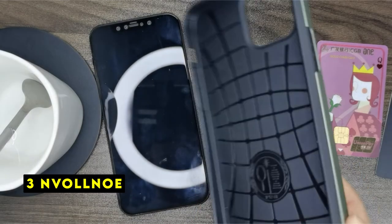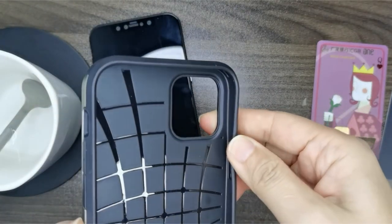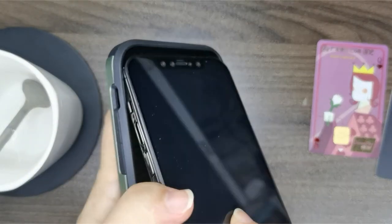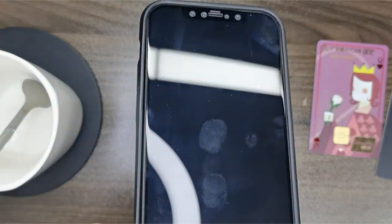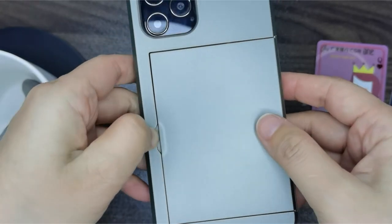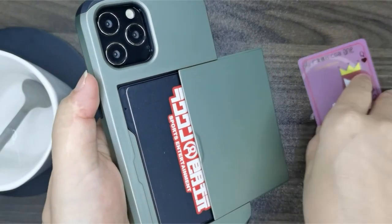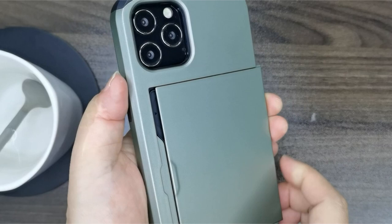At number 3 is Nvalno. The Nvalno iPhone 7 wallet case offers a practical and protective solution for users seeking a streamlined carrying experience. The case's dual-layer construction effectively safeguards your device against drops and scratches, while raised edges provide added protection for the camera and screen. The inclusion of two card slots is convenient for carrying essentials, and the secure magnetic closure ensures your cards remain protected. The case's slim profile makes it easy to slip into pockets, and wireless charging compatibility is a valuable feature.